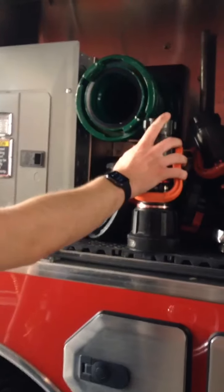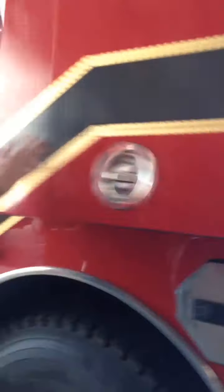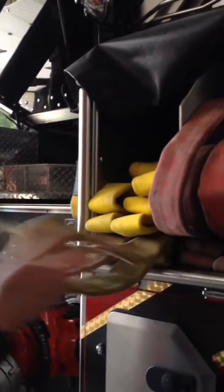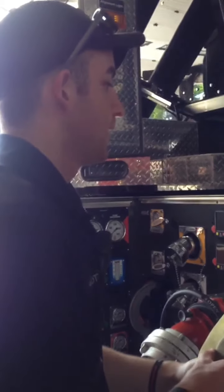We carry a TFT nozzle as well. Here we have an adjustable gallonage fog nozzle. We recently got smooth bore nozzles on our attack trucks as well, which is nice. And then here's just another side — these hose lines are ready to be straight loaded. Pull them off and they're good to go. We grab the pigtail, guard it off, twist it or not — depends on who's using it — and just bring it to the fire.